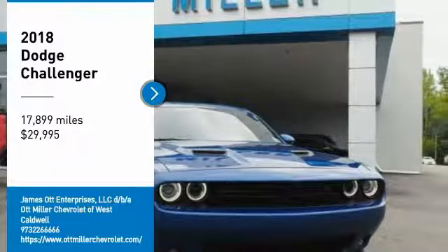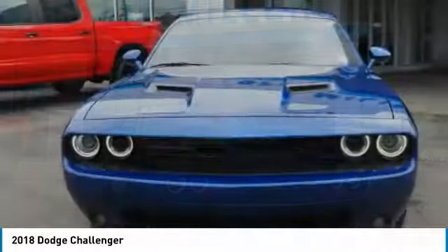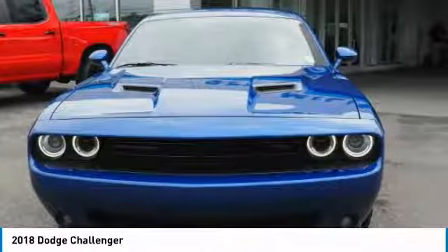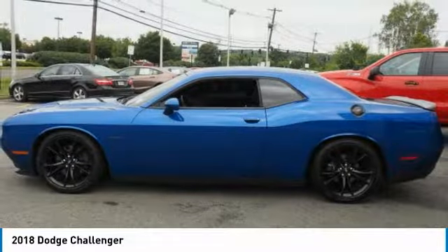Make a great choice today with the 2018 Challenger. Rated most appealing mid-sized sports car by J.D. Power and Associates, the Dodge Challenger delivers on style and performance.